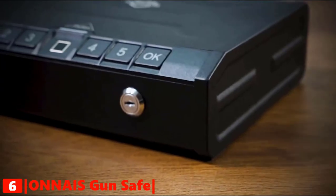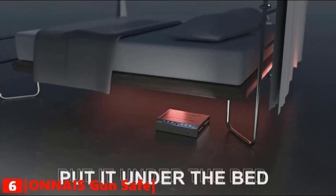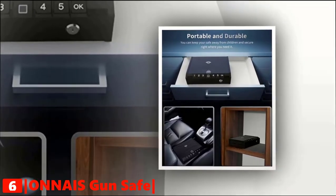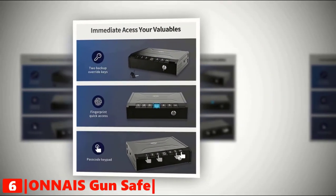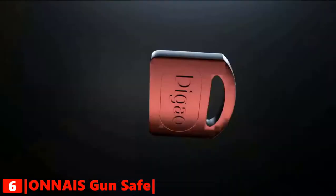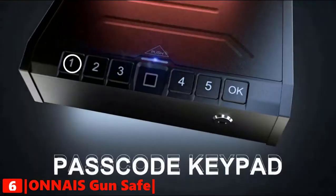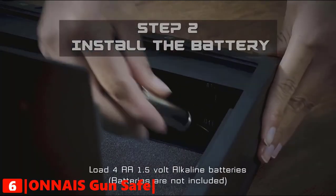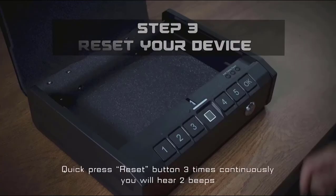With its portable design, you can keep this gun safe in a drawer, cabinet, luggage, or nooks, and also place it at home, in your car, nightstand, or any other spot that's easy for you to use as a bedside handgun safe. The Onize Biometric Gun Safe offers convenient three-way access. Apart from the biometric option, you have keypad locks and two backup override keys, which will make sure you can always access your guns. This gun safe is powered by four AA batteries, with a low battery warning feature to monitor current charge condition.